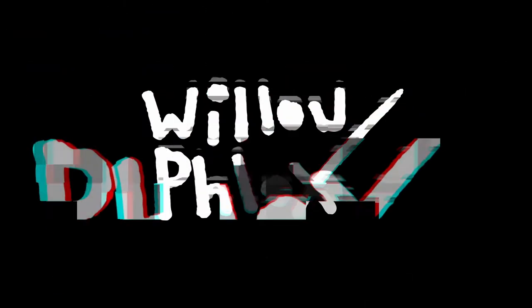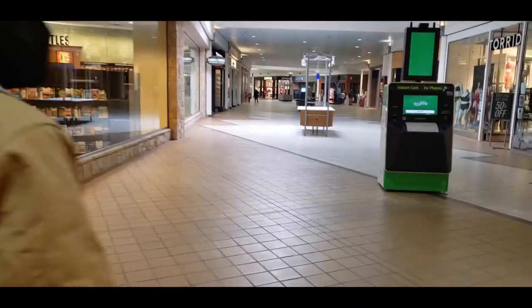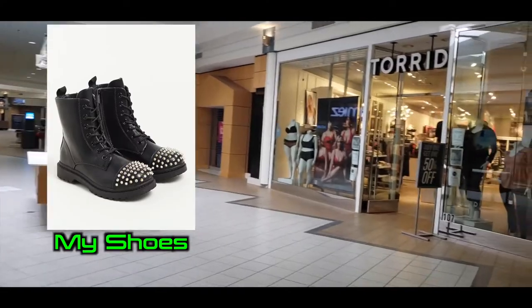The Valley View Mall is a small mall with two anchor stores, Barnes and Noble being the one which we came in. They had Torrid, which is where I got my shoes — shout out to Torrid.